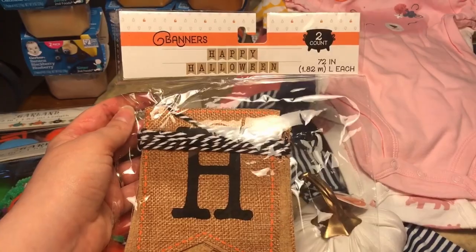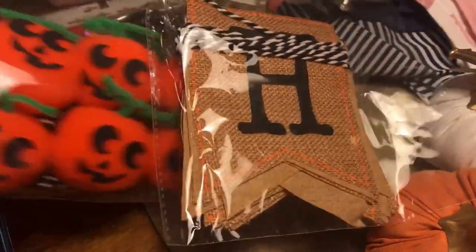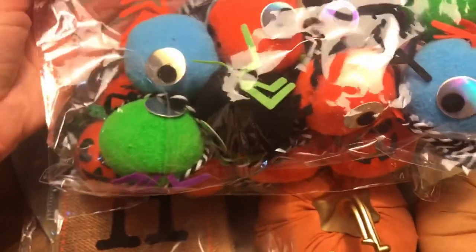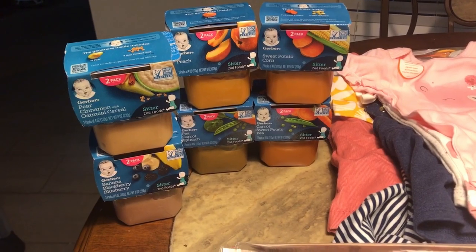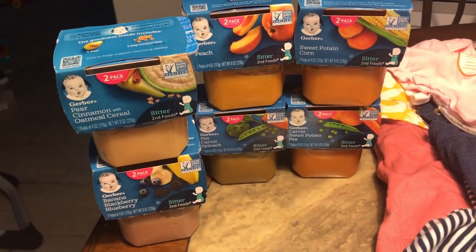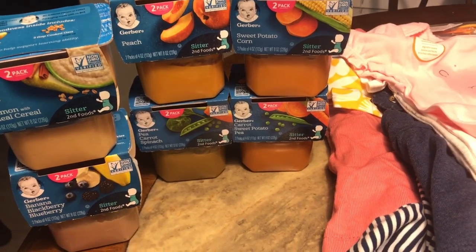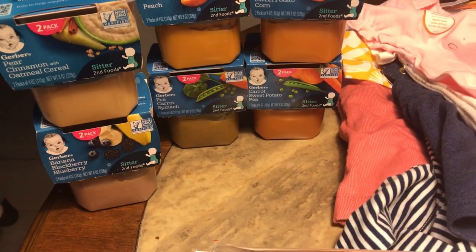I also got these banners — I love putting banners around things and on the chimney to decorate. Then I got this Halloween garland too — look how cute, they're little spiders and little daggers — and these were three dollars in the dollar spot. Then I got Hannah's baby food — I got eight pouches but I'm just showing a few. She has pear cinnamon, oatmeal cereal, banana blackberry, blueberry peach, and pea carrot spinach. She likes carrot but is not big on peas, and I'm not sure how she'll do with spinach since she usually doesn't like anything green.